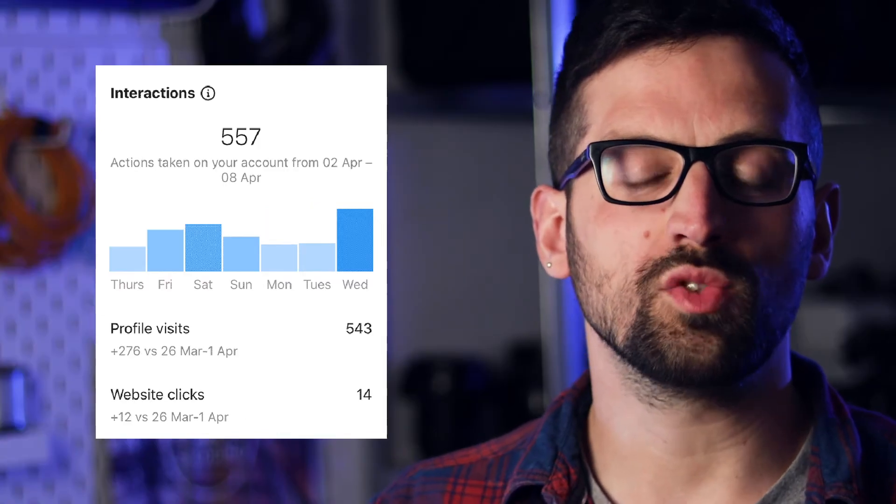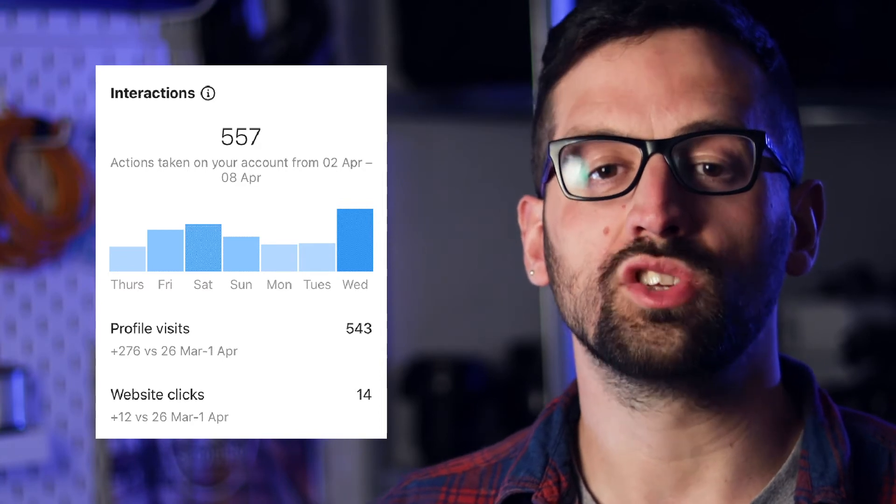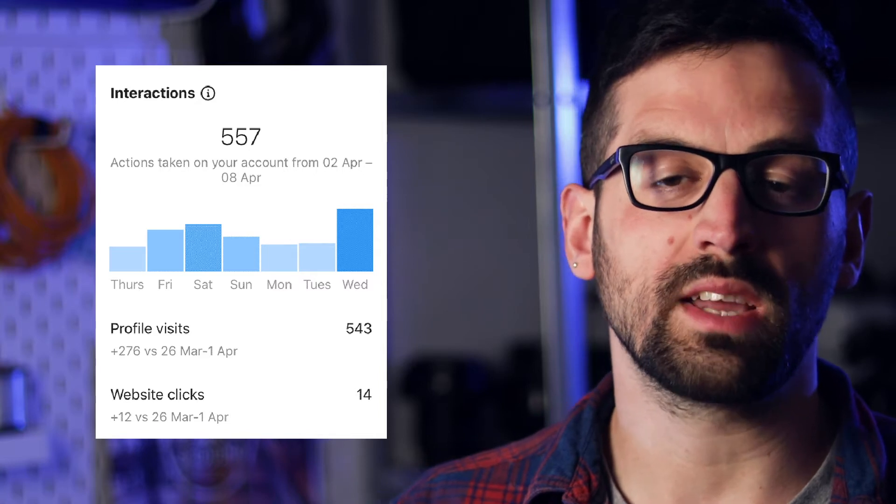In the second tab, we've got interactions. This is where people go in after they've discovered your account and make some kind of meaningful action — they interact with your content. Over the last seven days, I've had 557 interactions with my account.